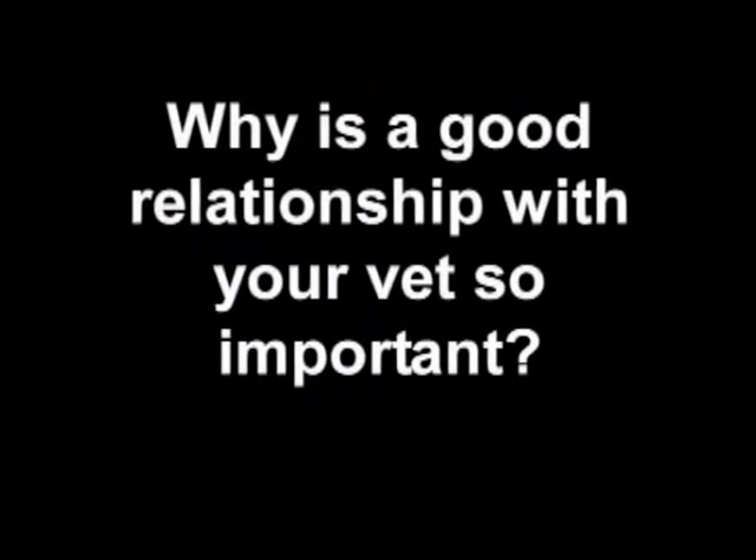It's really important to have a good working relationship with your vet, because between the two of you you're going to achieve much more success if you're working together. You can provide information regarding what is happening at home, but your vet can provide the specialist clinical information, and together that leads to the best care and management for your cat.